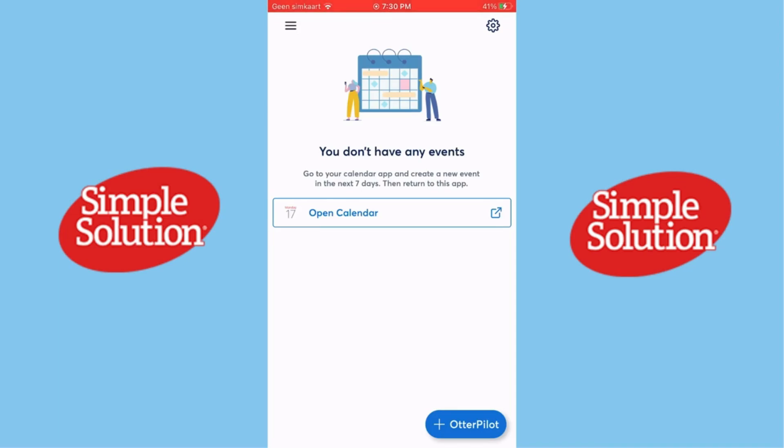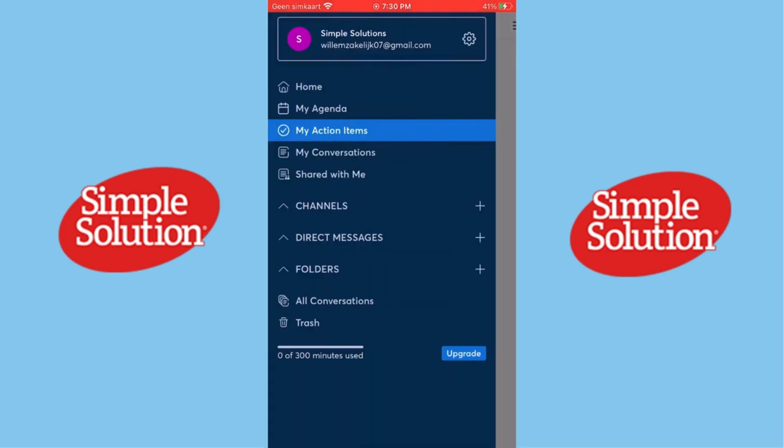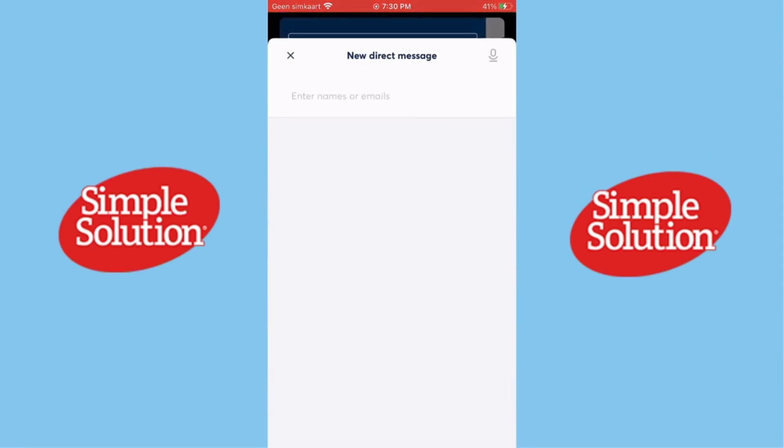The cons? The free plan offers limited minutes for transcription, and the premium plans, starting at $12.99 per month, might feel pricey for casual users. Also, while the app is accurate, occasional errors mean you'll still need to review your transcripts.